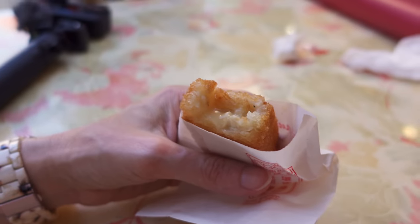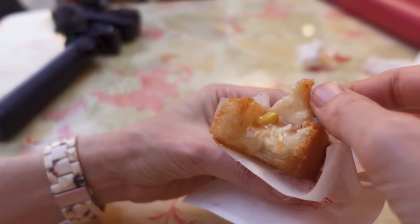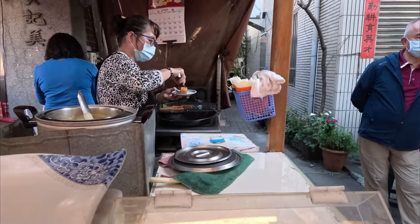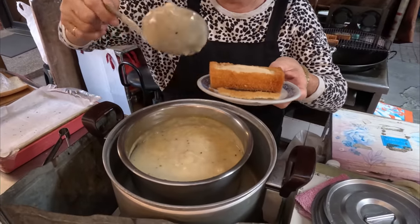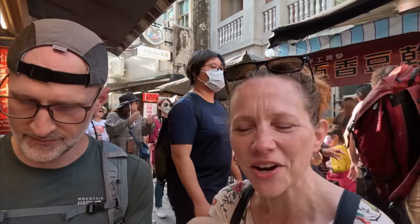That's delicious! The outside is fried, almost like French toast, just a little bit soft on the inside, and then super creamy. It's holding together amazingly — it's just really tasty. It doesn't really taste like seafood, at least not noticeably. The inside tastes like cheese but it's not cheese. That is so unusual — what an interesting street food.